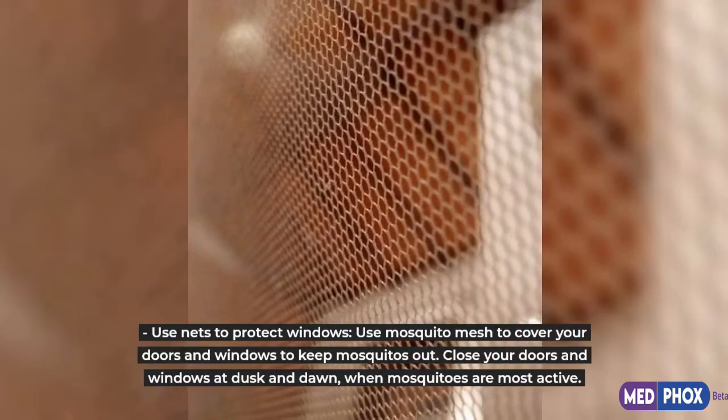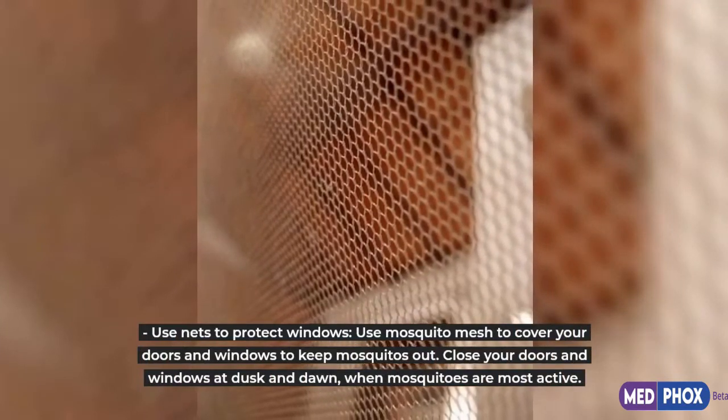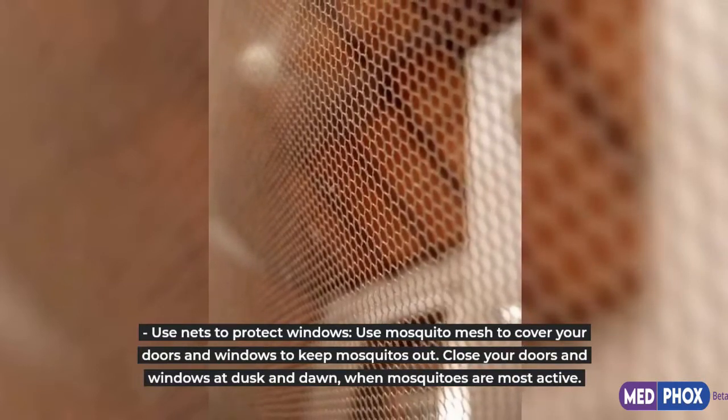Use nets to protect windows. Use mosquito mesh to cover your doors and windows to keep mosquitoes out. Close your doors and windows at dusk and dawn, when mosquitoes are most active.